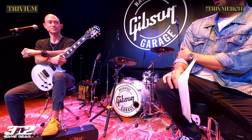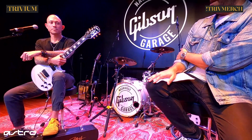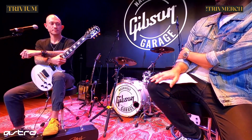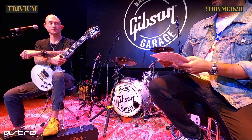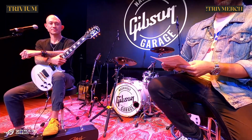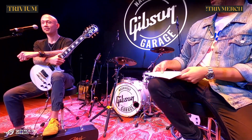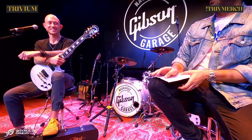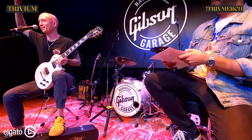The guitars are finally out today — the Matt Hafe Les Paul Custom Origin models, six-string and seven-string. Go to Epiphone.com while they're still available. Thank you so much for coming to hang. Everybody, Matt Hafe!